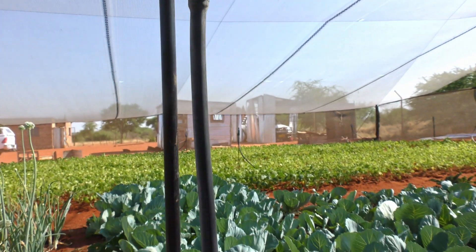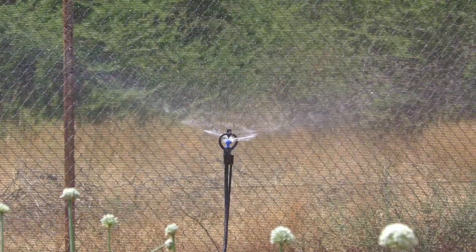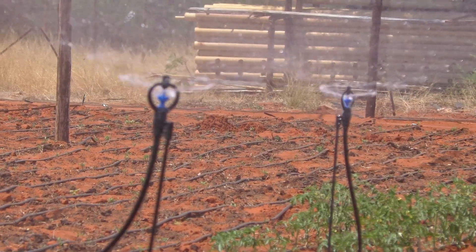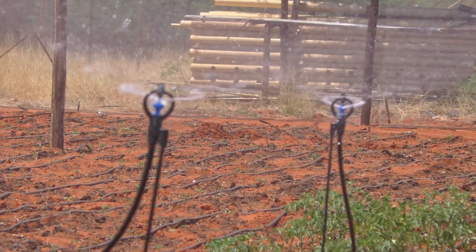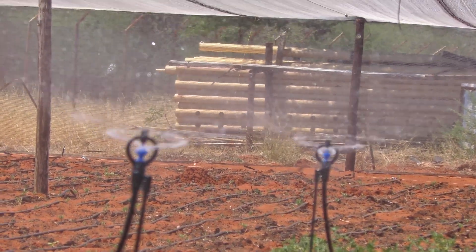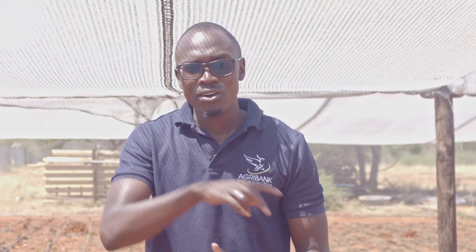Microjet irrigation systems are quite effective in areas where you don't have a lot of prevailing wind. But if you set them up in an area where there is a lot of prevailing wind, the direction from which the wind is blowing receives less water, and the direction where the wind is going will receive more water. So it influences the rate at which water is applied on a given area. Each microjet sprinkler head has a radius that it should cover, but because of wind, there will be areas where less water or more water is applied.